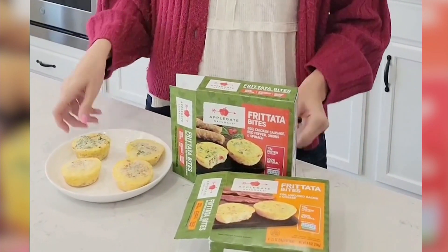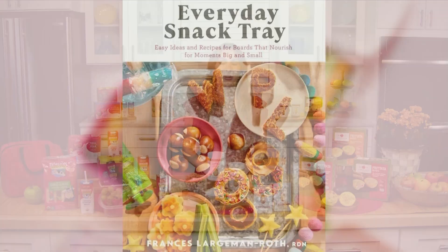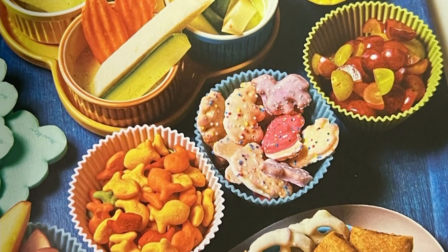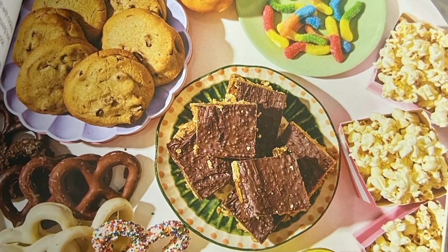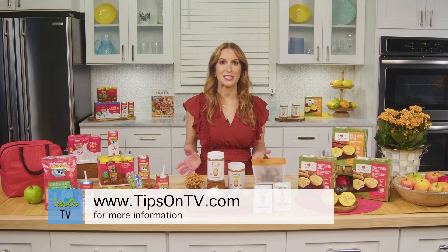Each serving provides at least 13 grams of protein and you can find them at Whole Foods and other retailers nationwide. And there are a bunch of other snack ideas in my book, Everyday Snack Tray, which offers 43 snack tray ideas as well as recipes. They're fun to make with and for your kids or for a crowd. They're a great way to get in extra nutrients and introduce kids to new foods. You can find out more at tipsontv.com and at my website FrancisLargemanRoth.com.